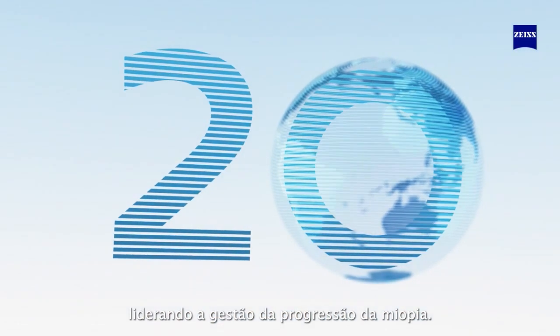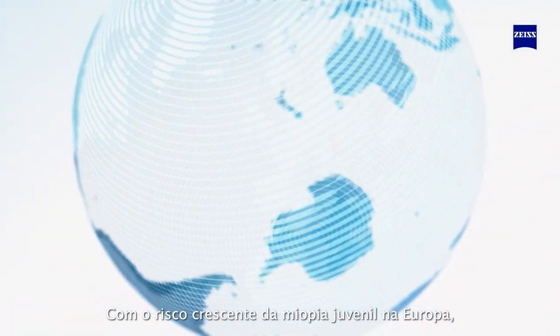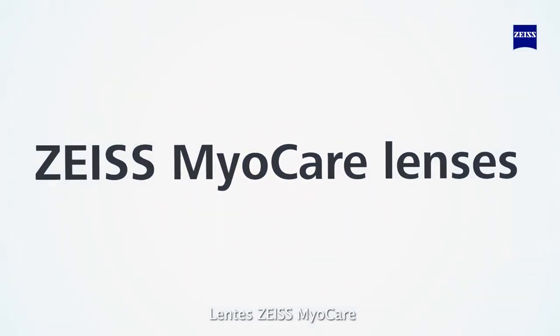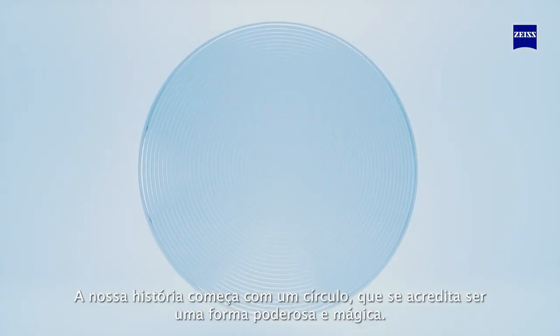Leading the pursuit to manage myopia progression, with the increasing risk of juvenile and high myopia in Europe, we bring our latest lens innovation to the rest of the world: Sios MyoCare lenses.